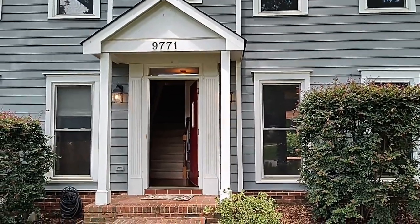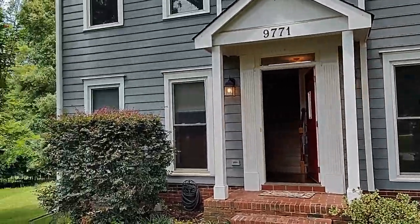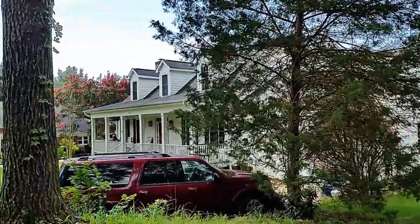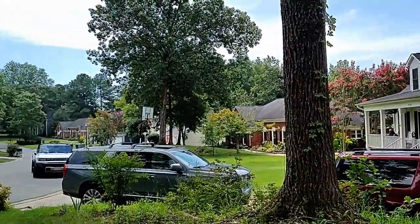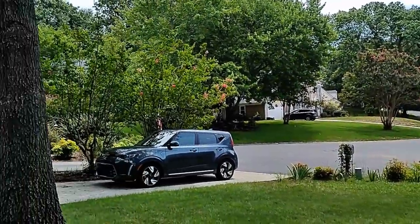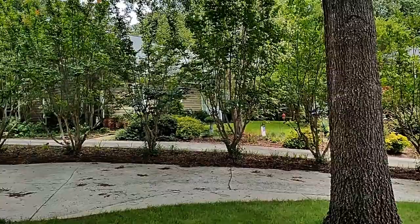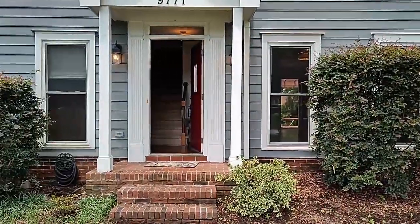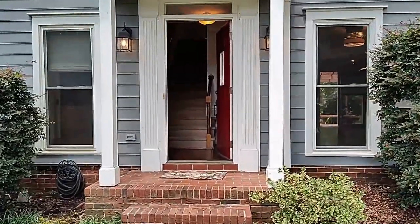Hello and welcome to 9771 Stony Hill Lane, a three bedroom, two and a half bath, two car garage home with a bonus room in Charlotte, North Carolina. Let's go on inside and take a look.